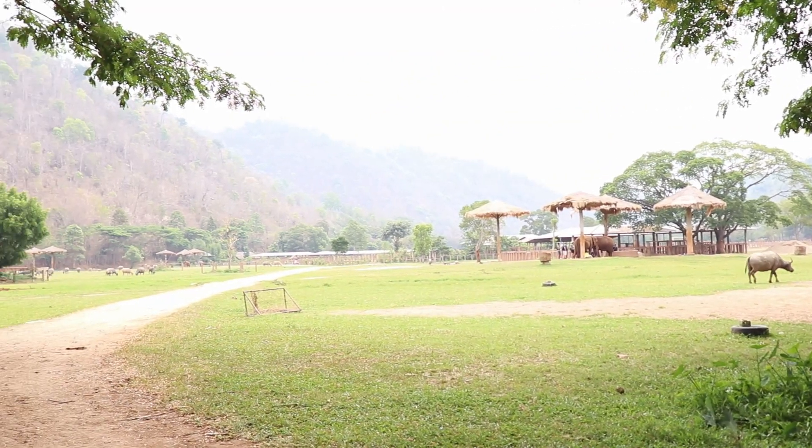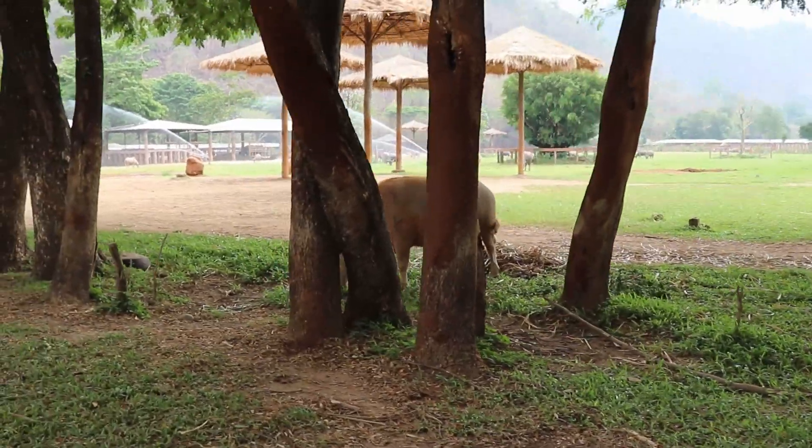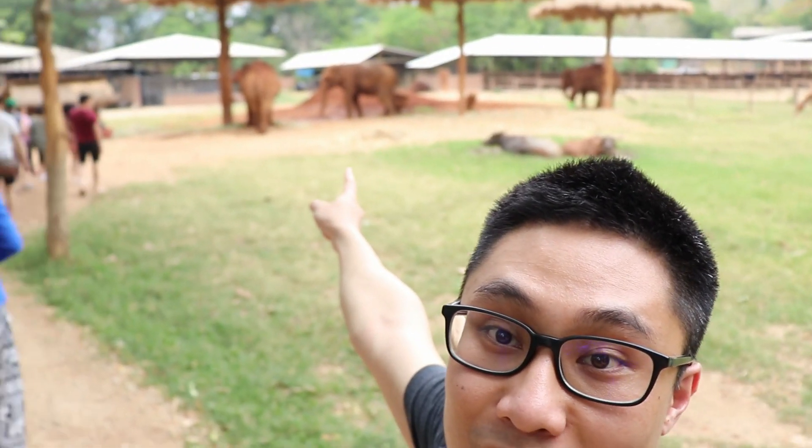This part of the tour we get to walk in the grounds where the elephants actually roam, so we'll be right up close to them. There are buffalo here too — they were rescued from slaughterhouses and now they live in the sanctuary. What's pretty cool is they let us just walk around without any fences separating us from the animals, and they're so calm — they don't bother us.